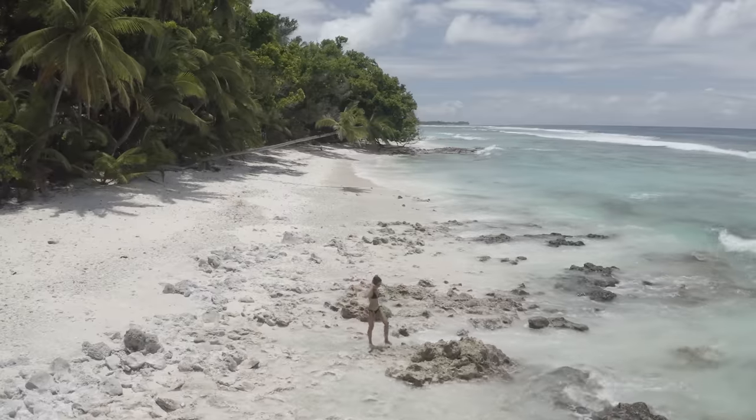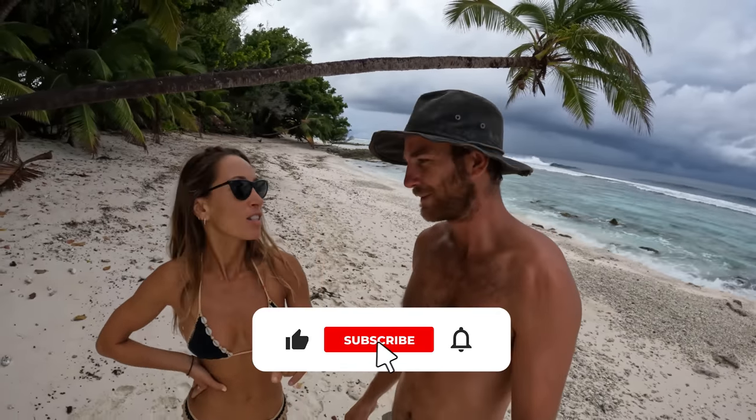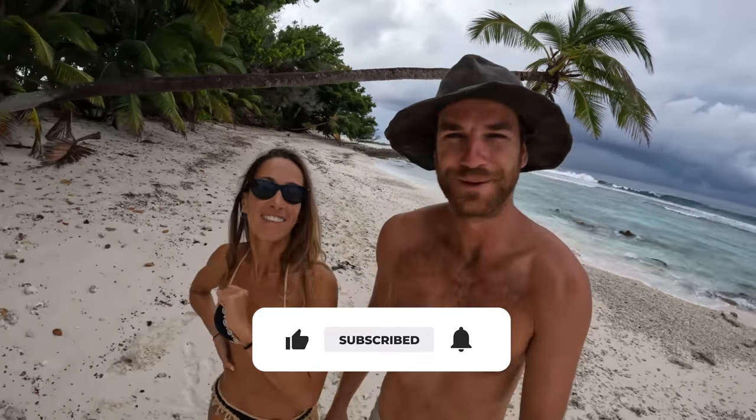Good morning and welcome back to another episode, guys. Happy Sunday! Out behind us here it's a very low tide this morning, so you can see all the reef is exposed. We're going to go check that out in a minute. But there's a big storm coming just in the back of us, so we're going to quickly gear up and take you down with us. Hope you enjoy it — subscribe and come along for the ride.